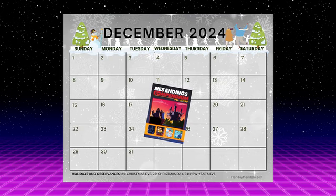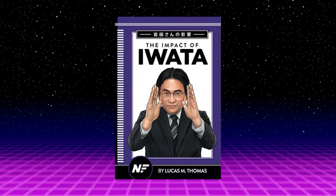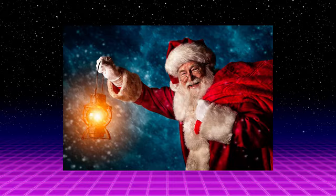We'll once again be printing with the same company here in the United States that we used last year. The whole printing process last time only took three weeks, so we're confident that we could get finished books off the production line and on their way to our backers well before Santa hops into his first chimney this year.